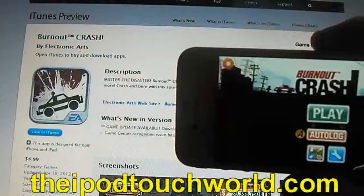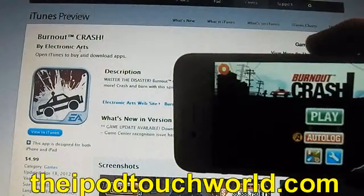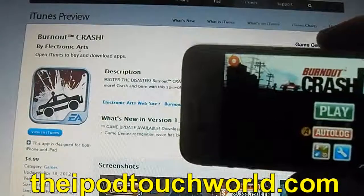Hey guys, Dan here from theipodtouchworld.com and today I've got a review on Burnout Crash. It's $4.99 in the App Store and it's 146MB to download.